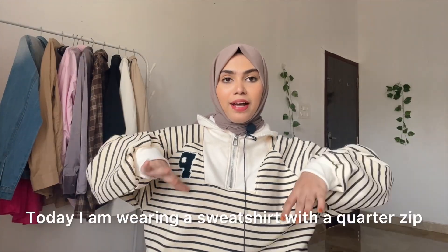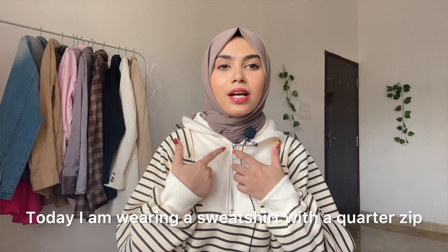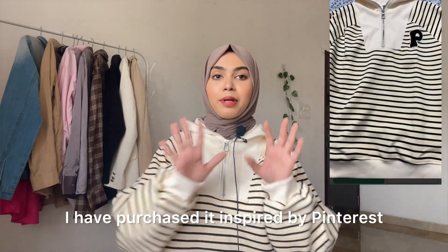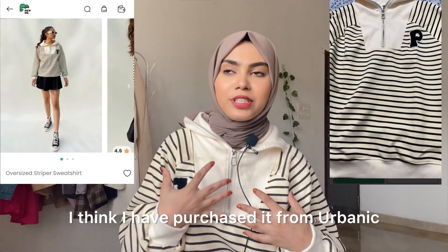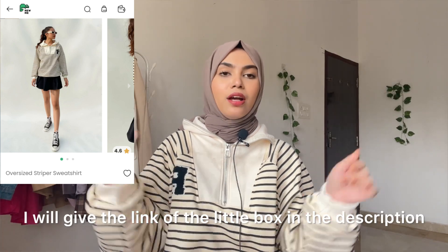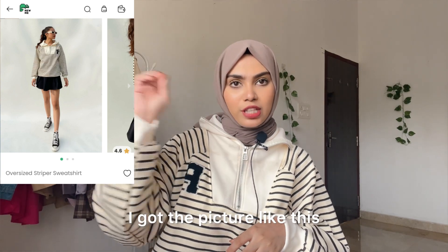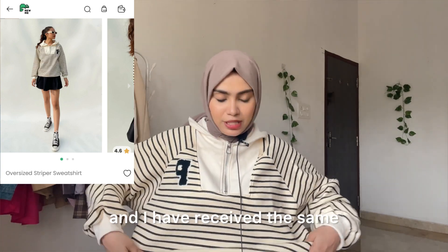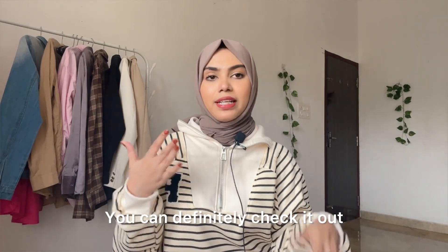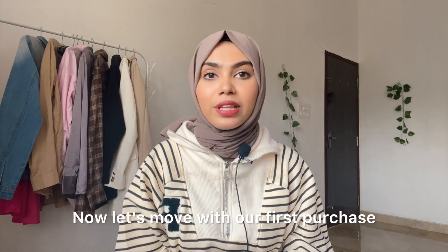As a quick outfit update: today I'm wearing this sweatshirt — it's a quarter-zip and I love it. I purchased it Pinterest-inspired from Urbanic. I'll give a link in the description. The picture matched exactly what I received and the quality is really good, so definitely check out that link.